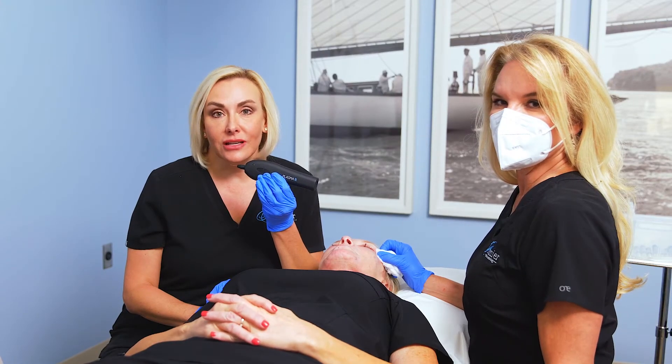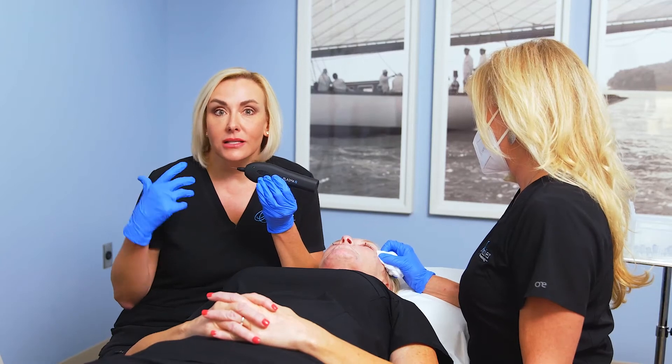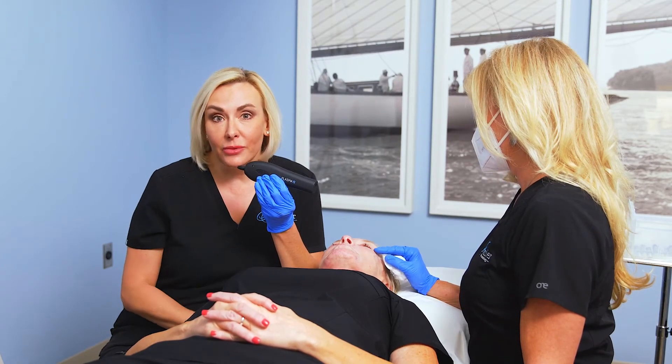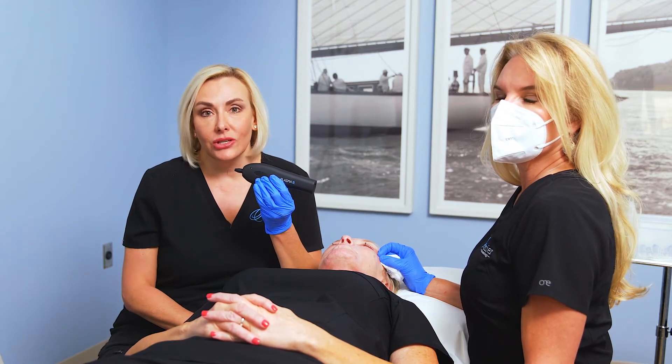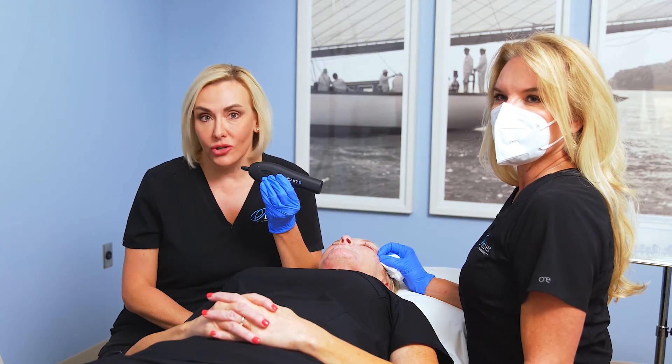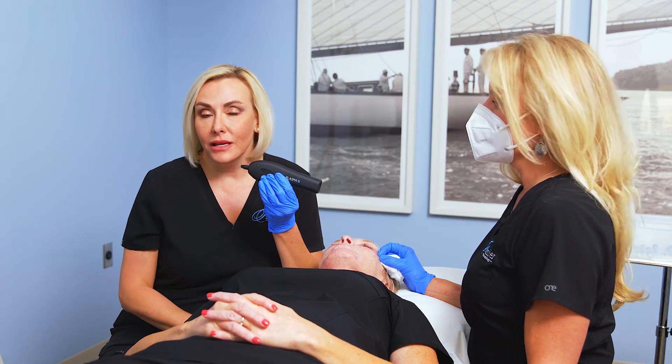It gives us the results of a surgical treatment without surgery. It's great for people that have crepiness or just some skin laxity above and below the eyelids, around the mouth, or really anywhere on the body. It's different from other treatments around the eye because it's not surgical. Some people who have a lot of skin laxity on the top really need a surgical blepharoplasty — this is for people who are not quite there yet.